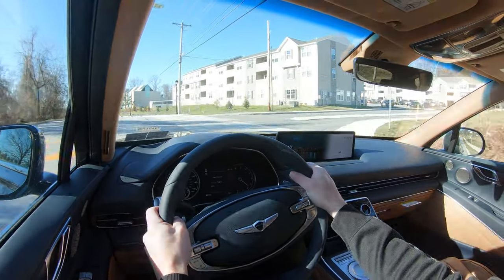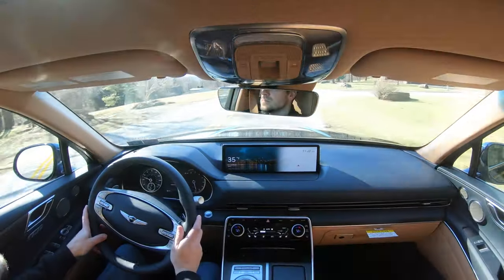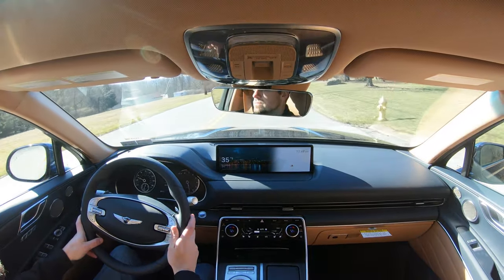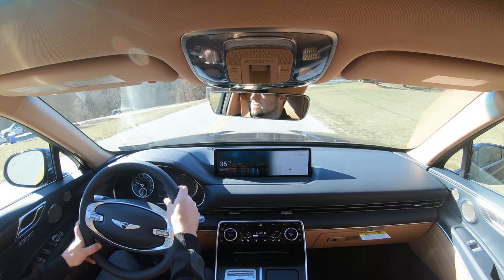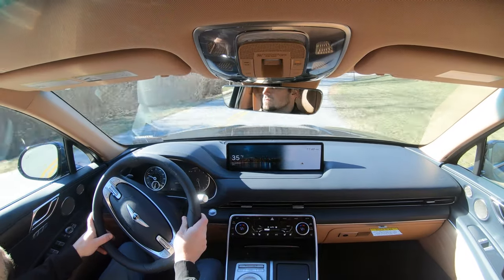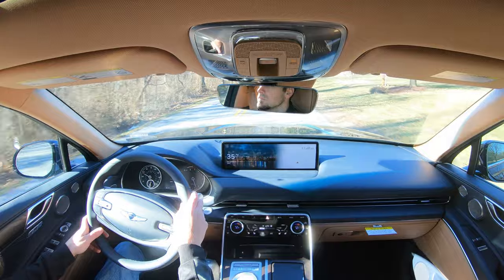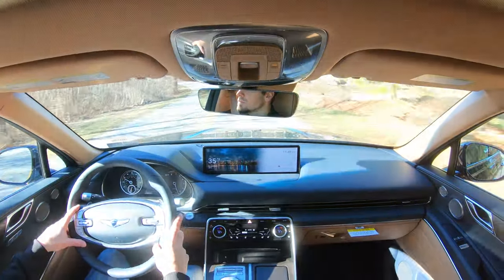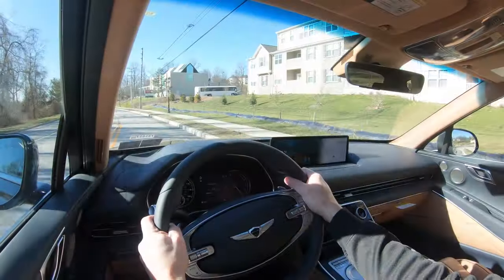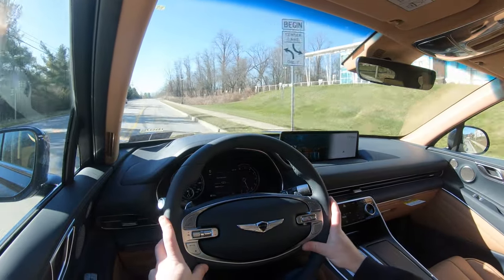Overall ride quality is pretty much as expected. It's not quite as refined as the Mercedes or BMW, though it could benefit from an air suspension in the future. It's still perfectly fine for the majority of people. Steering feel is something I love — one of the first things I noticed. The 10-and-2 grips are bolstered nicely, a bit on the thicker side, and the steering is very weighty at low speeds.